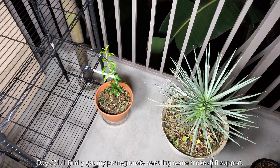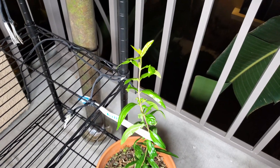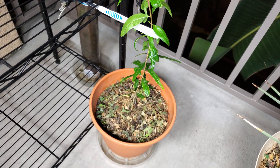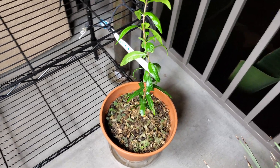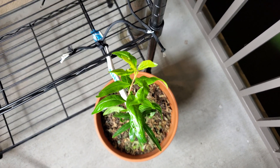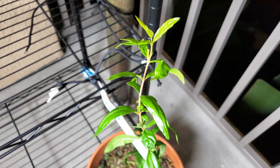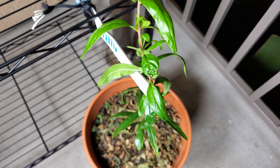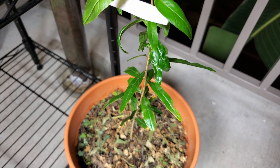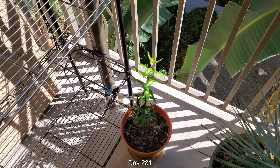It's day 271. I finally got some makeshift support for my pomegranate seedling — it's just a toothbrush tied to the wire rack with some very elastic nylon string. The weeds are having trouble coming back because I pulled a lot of the roots out. The foliage is still sort of gnarled at the top — maybe that's due to competition from the weeds. In later days I found I did need to tie it to the end of the toothbrush because it was blowing all over the place.